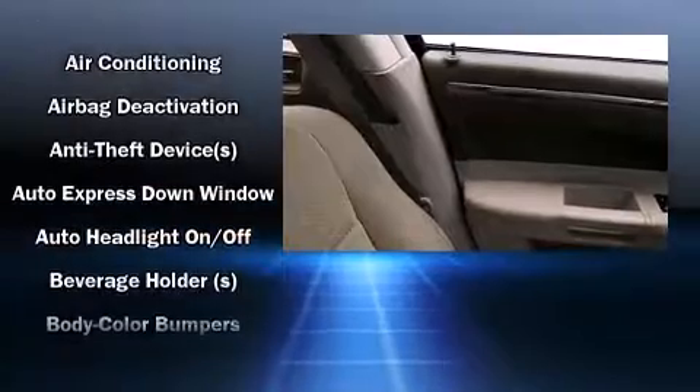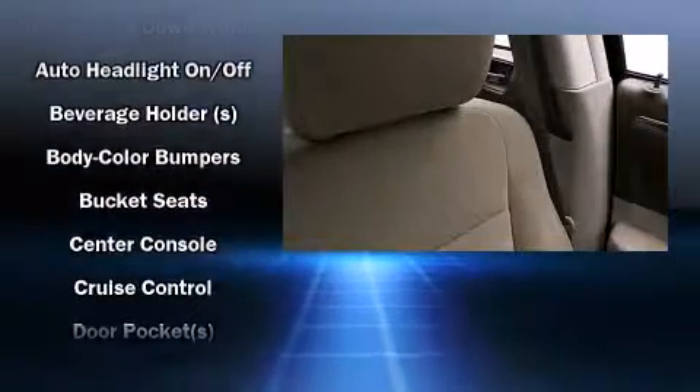Top features include leather upholstery, power door mirrors and heated door mirrors, remote keyless entry, and air conditioning.